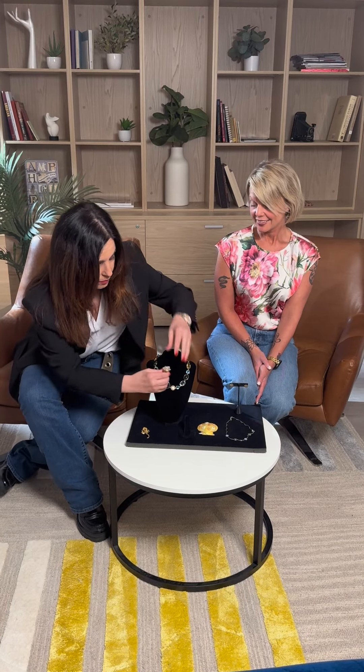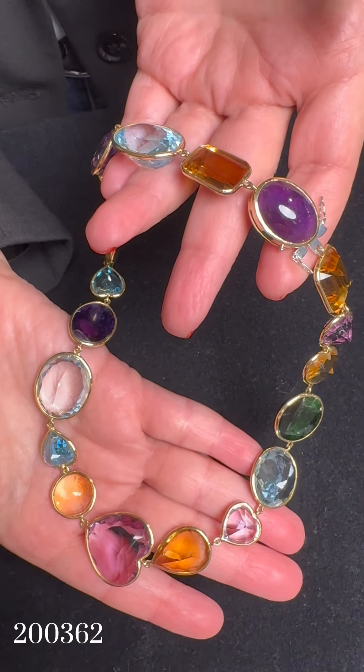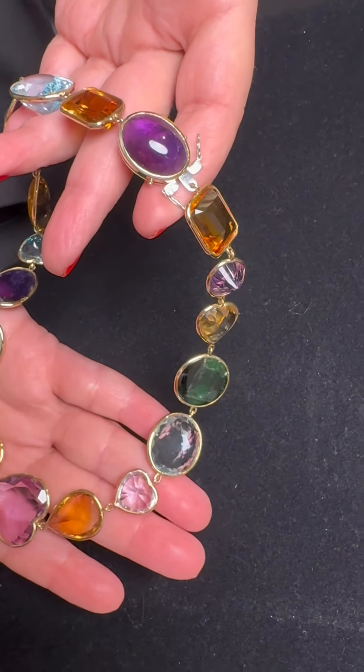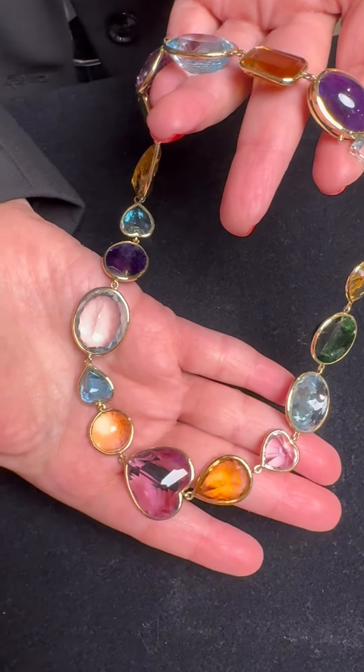And then lastly, I want to show you this topaz necklace. It's almost 250 carats worth of assorted gemstones. And look, it has so many different shapes. This is a statement piece that you can wear with anything.